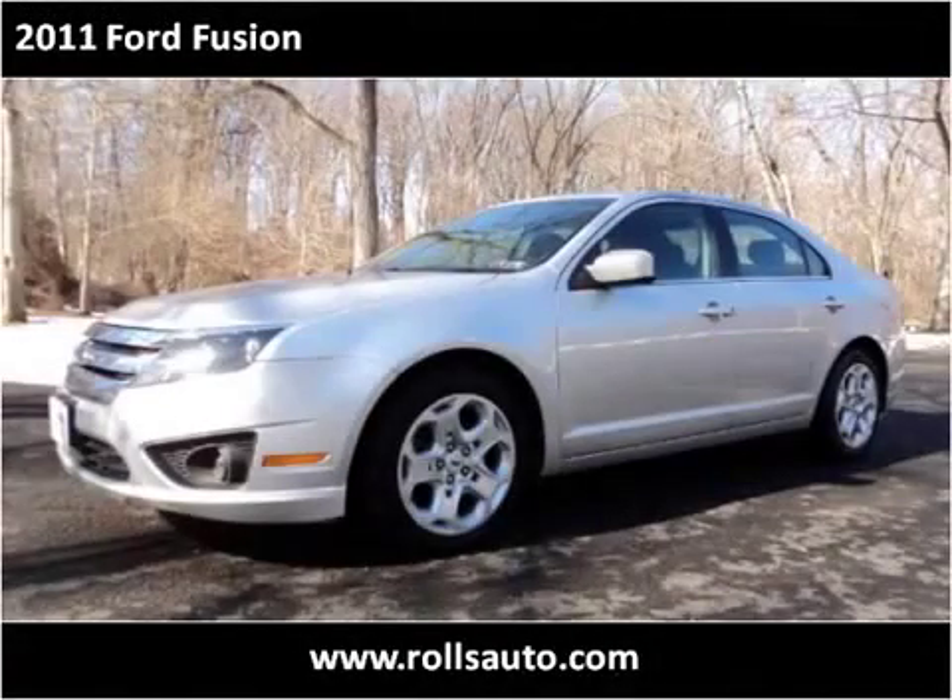This 2011 Ford Fusion is available from Rolls Auto Sales.